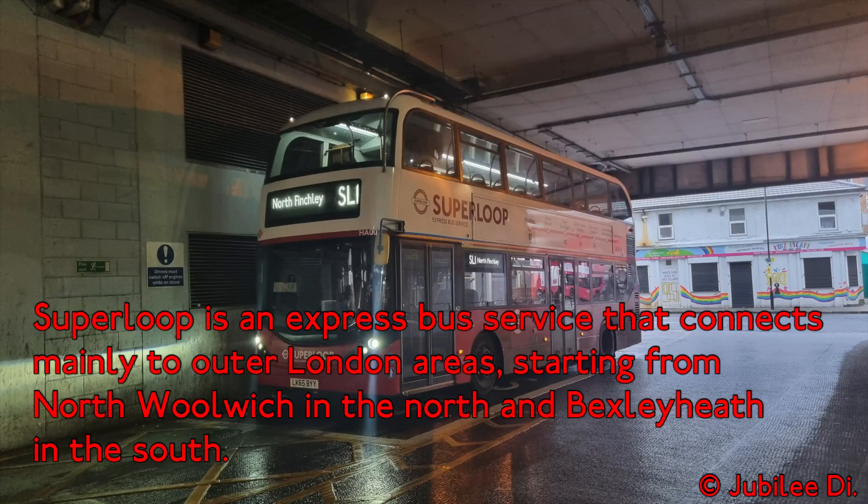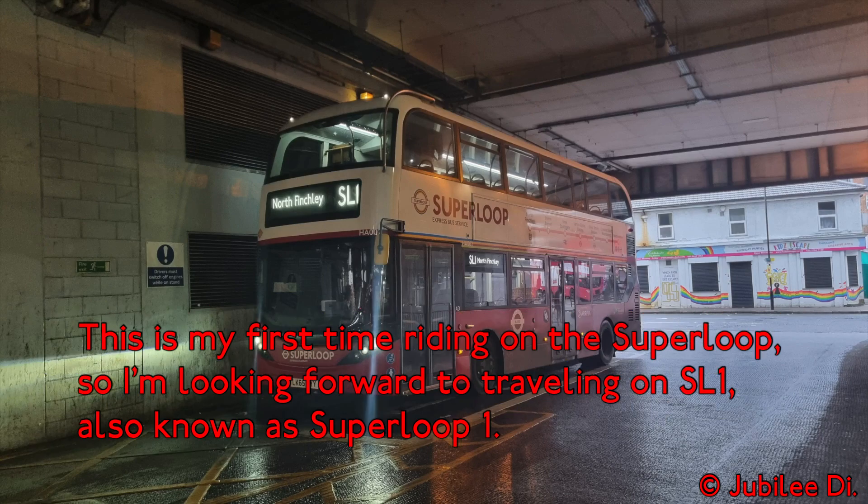Just arrived at Walthamstow Central. I'm going to go upstairs to the bus station where I can catch the Superloop SL1 bus. Our journey on the SL1 starts at Walthamstow Central in the east and ends at North Finchley in the west.